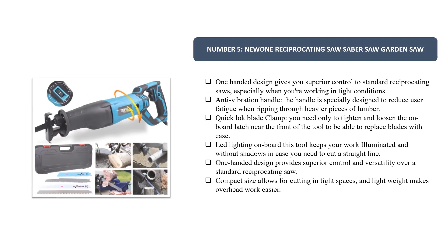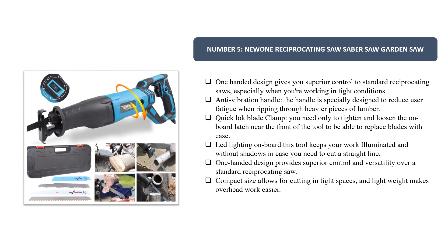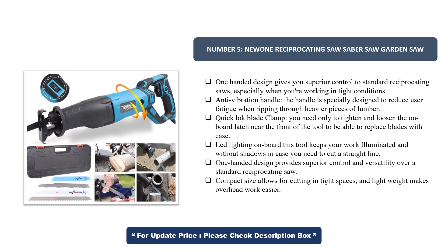Number 5. Neewon Reciprocating Saw — Saber Saw and Garden Saw. The one-handed design gives you superior control compared to standard reciprocating saws, especially when working in tight conditions. The anti-vibration handle is specially designed to reduce user fatigue when ripping through heavier pieces of lumber.